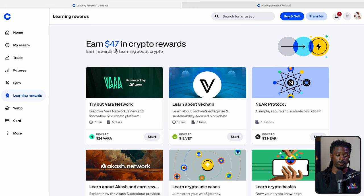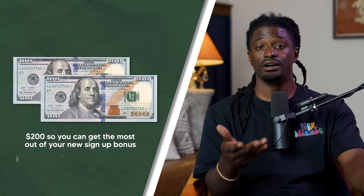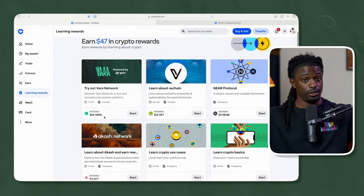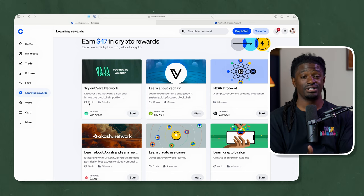Go in and pick up the learning rewards — it's that simple. The easiest way to get started is through your computer so you can set up your authentication and security. First sign up, do your security, deposit your money, buy some Bitcoin. I highly recommend depositing around $200 so you can get the most out of your new sign-up bonus. If you're already a Coinbase user, do the learning rewards — you don't lose any money. You can collect $47 just on your lunch break answering a couple of questions.